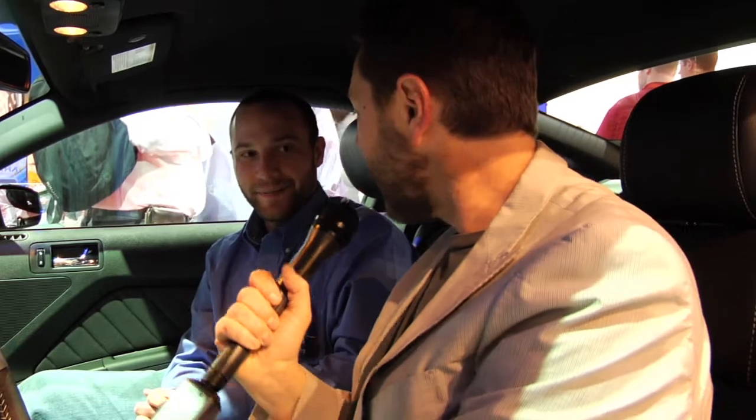I'm Fritz Nelson here at CES 2012. I'm sitting in the 2013 Ford Mustang, and I'm here with Edward Wehrman from Ford, and we're going to be talking about AppLink. AppLink is the ability to use voice control to control your smartphone apps in your car.